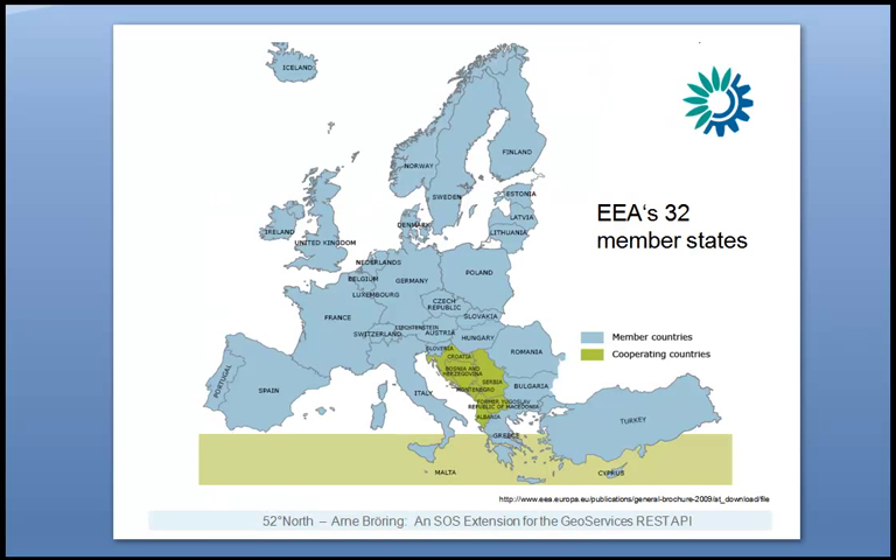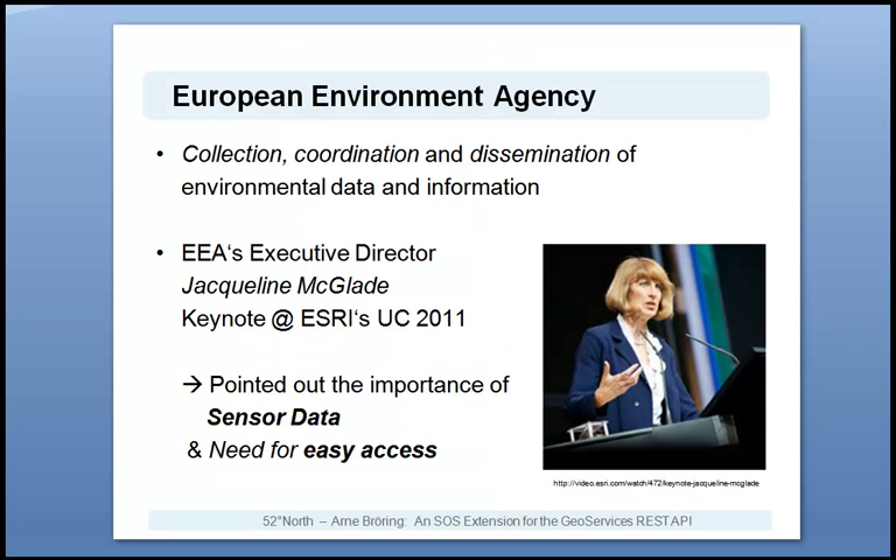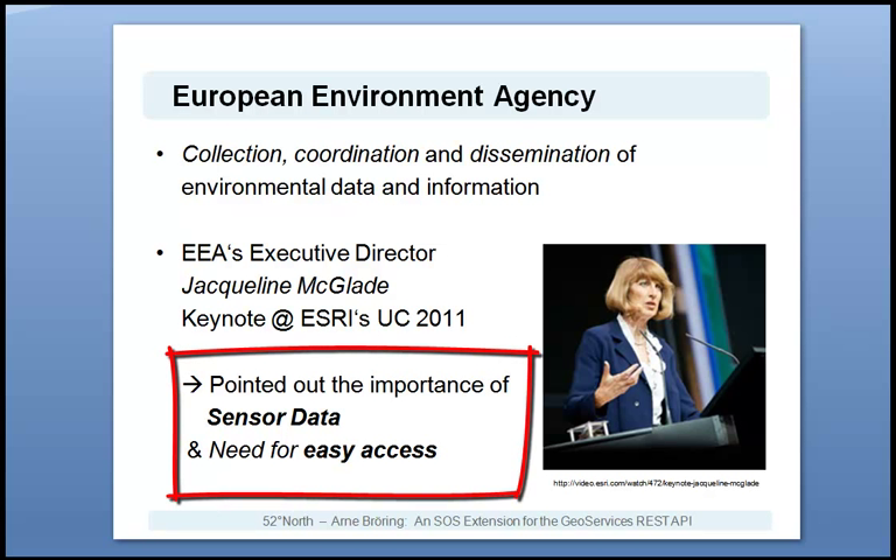The EEA is a centralized European agency based in Copenhagen, Denmark. It is collecting data from several environmental organizations from overall 32 member states. Besides their responsibility to collect the data from the member state organizations, the EEA disseminates the data and derived information products. The data then serves as a basis to support European decision makers, but also to inform the general public. In a keynote talk at the ESRI User Conference 2011, EEA's Executive Director Jacqueline McLate pointed out in-situ sensors as an increasingly important data source for the EEA.